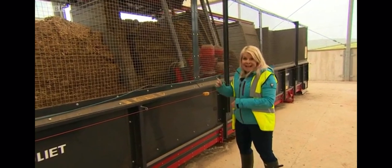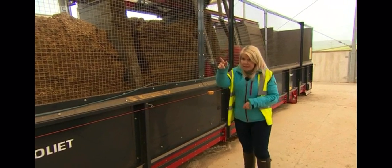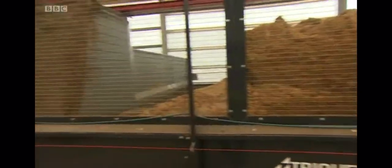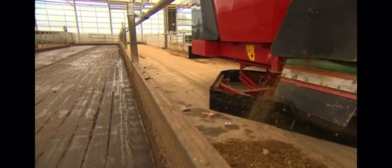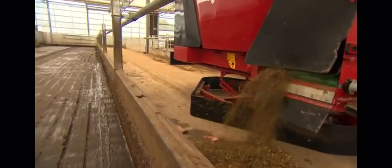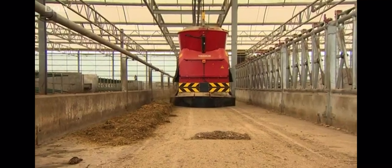This machine is absolutely amazing. The blade here selects the exact amount of each ingredient that goes into the cows' feed. It goes into that bucket and then across to the food kitchen where the mineral and the concentrate is added. This automated feeder feeds the cows five times a day with the best mix possible, and it's this mix which increases the amount of milk the cows produce whilst reducing the amount of methane they emit into the atmosphere.